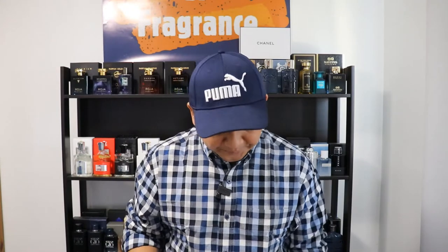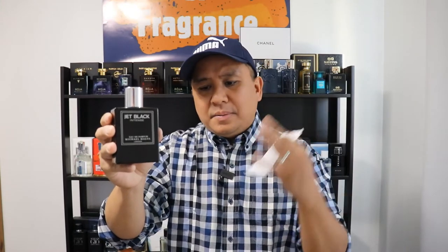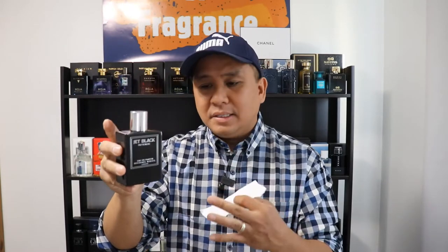They compare this to Creed Aventus, but for me this one is leaning more to a different route. Creed Aventus has birch, pineapple, blackcurrant — yes, it has apple too. But this one is different. Creed Aventus is more smoky with bergamot and all that. This one is my new signature scent. It's unique — a bright, fruity fragrance.